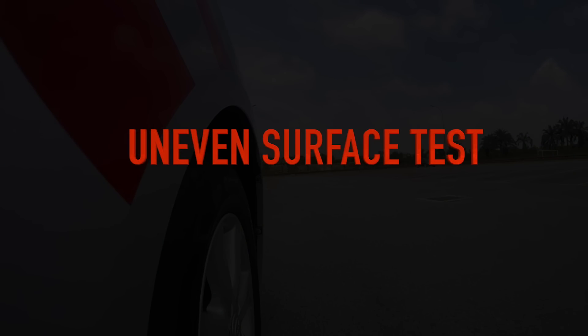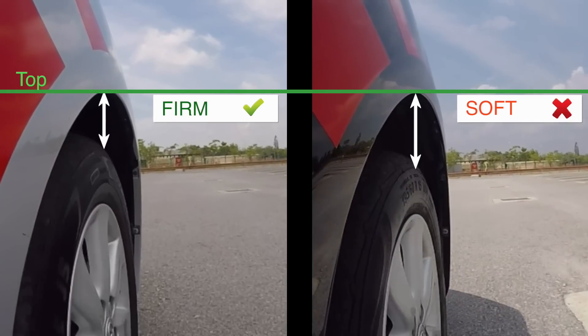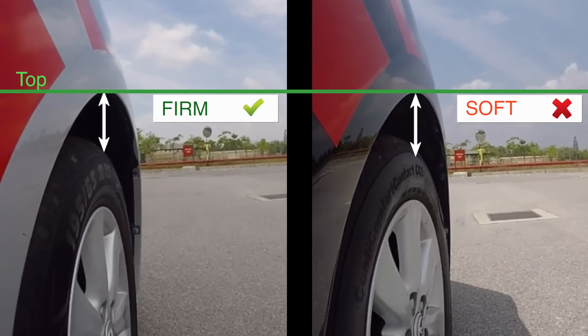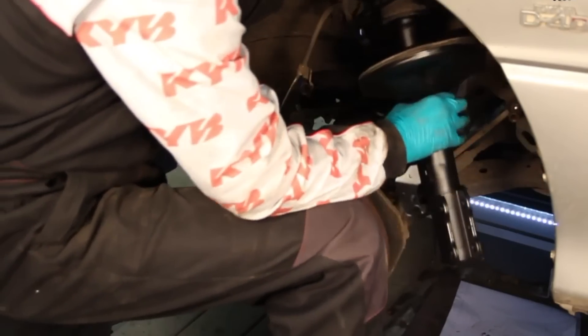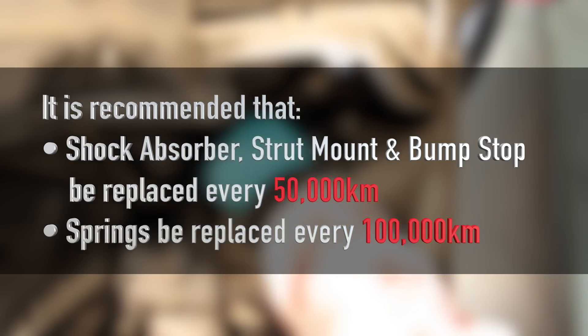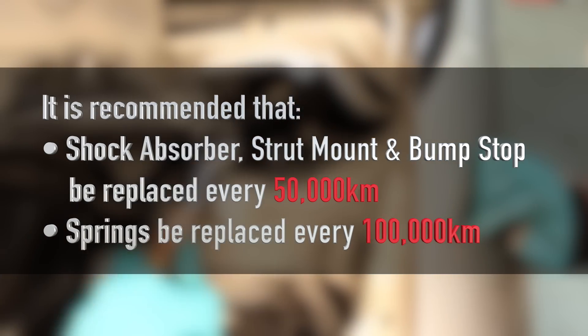Uneven Surface Test. Worn suspension components result in a higher and unsafe rate of wheel bounce, which may cause the wheels to leave the road. It is recommended that shock absorber, strut mount and bump stop be replaced every 50,000 km, and springs be replaced every 100,000 km.